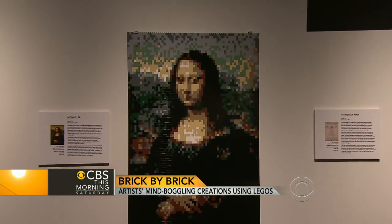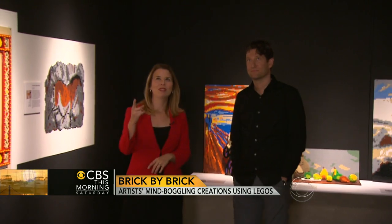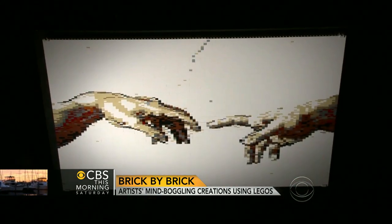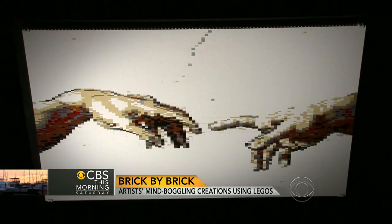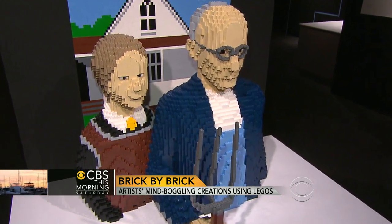Sawaya has tackled the Mona Lisa, the Venus de Milo, American Gothic, and even the ceiling of the Sistine Chapel. Is it intimidating to take on things that are so familiar to people, and some of the work of great artists? Yeah, part of the nervousness I have for this exhibition is how people are going to react to seeing works that are so iconic.